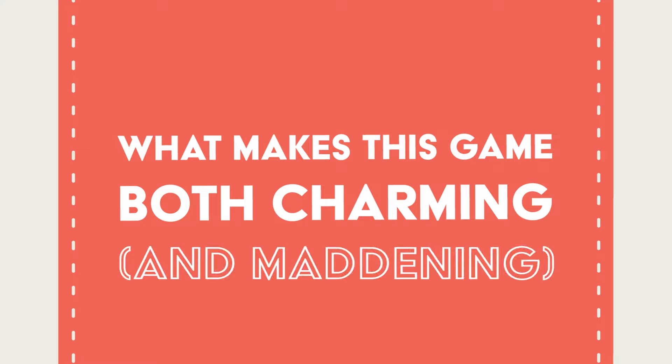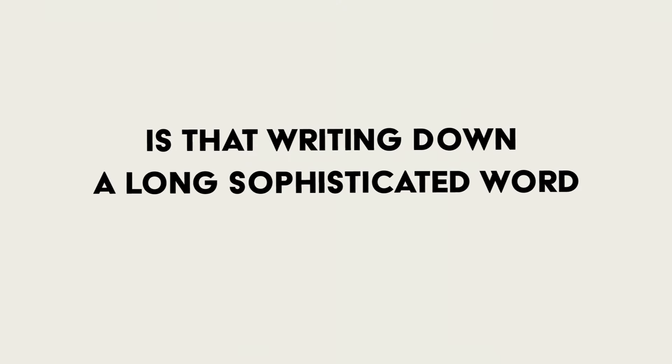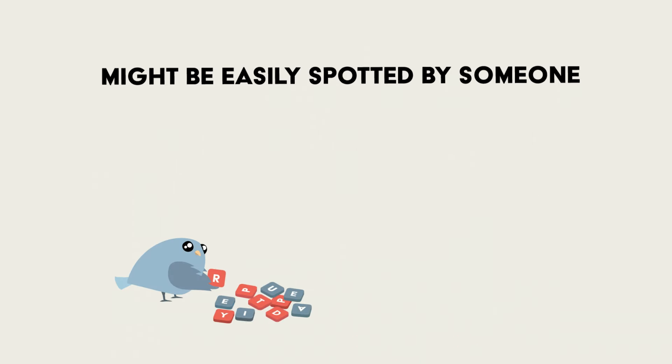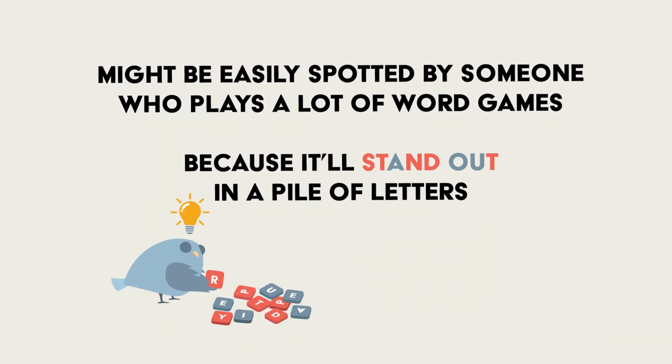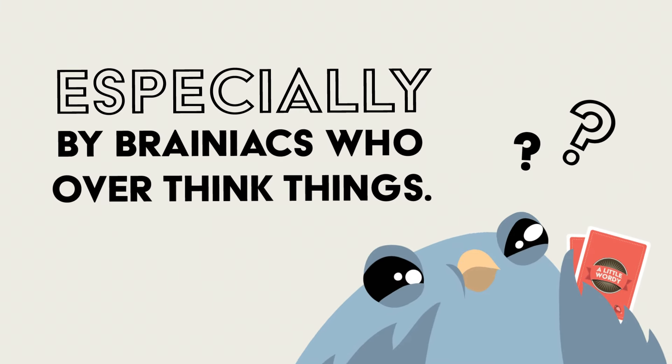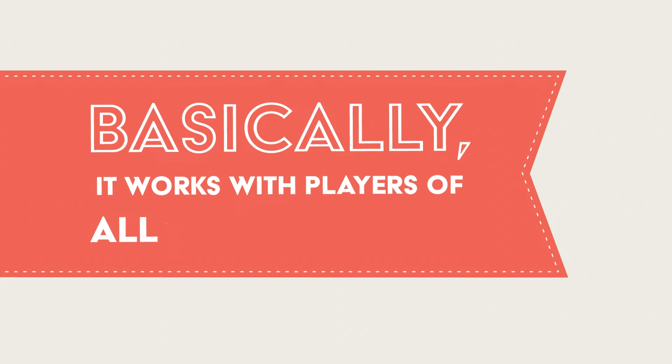What makes this game both charming and a little bit maddening is that writing down a long, sophisticated word isn't always the best strategy. Choosing a word like repudiate might easily be spotted by someone who plays a lot of word games because it'll stand out in a pile of letters. But a word like turd is often overlooked, especially by brainiacs who overthink things. Basically, the game works for players of all vocabulary levels.